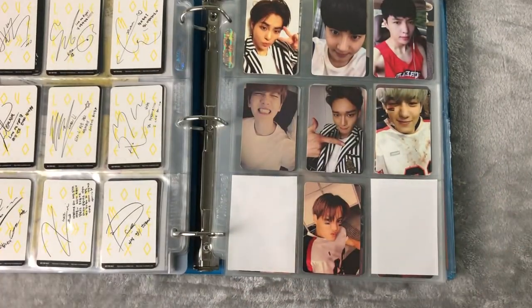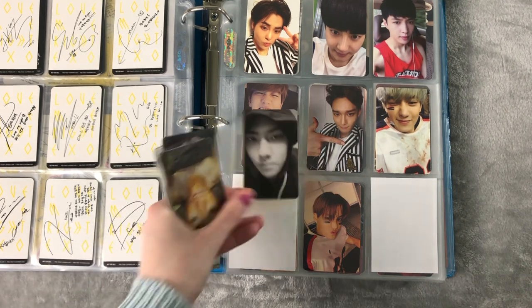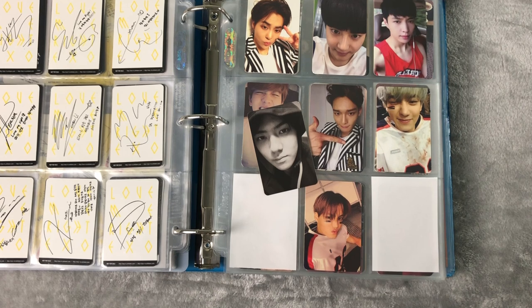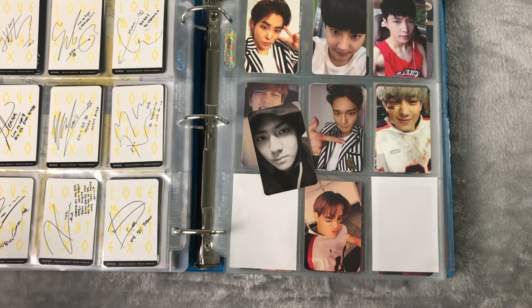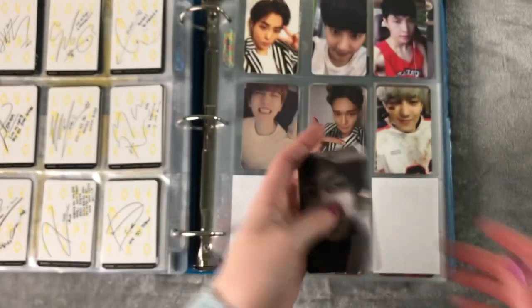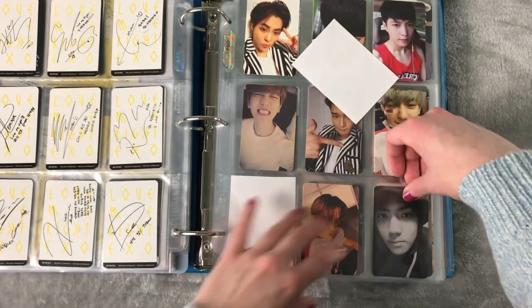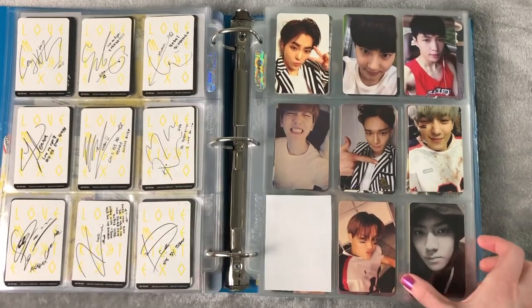We'll move on to Love Me Right Chinese version. Is that the only one I have? Where's Kyungsoo's? Is it on the way or do I have it? I know I did buy the Kyungsoo one but I thought for a fact it came before that Sehun. I don't know where it is. Here is Sehun's Chinese version of Love Me Right — we can finally add this in. I thought this was complete now. Where is my Kyungsoo one? That's concerning, but we'll find it. We'll have to move on from Love Me Right.